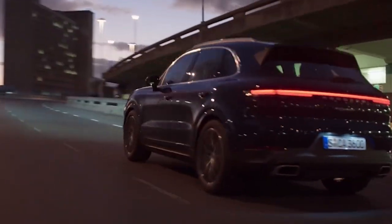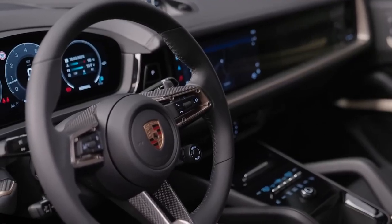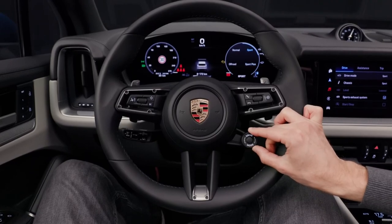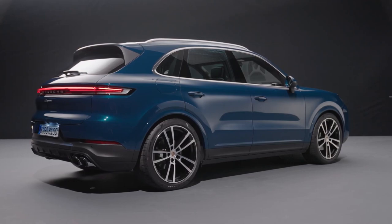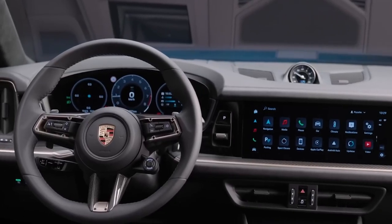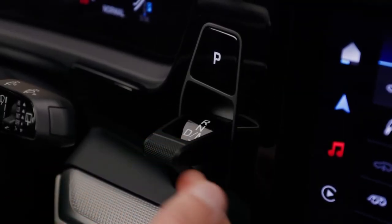In other respects, Porsche stays true to its traditions, such as by sticking with the conventional placement of the ignition switch on the driver's side to the left of the steering wheel. The new standard drive mode selector is located on the steering wheel, borrowed from the Porsche 911. However, traditionalists may be disappointed to hear that the Cayenne's transmission shift lever has been replaced by a short, stubby mechanism located on the dashboard to the driver's right.